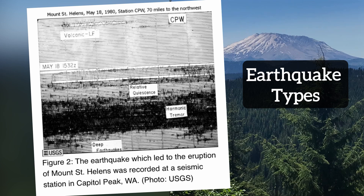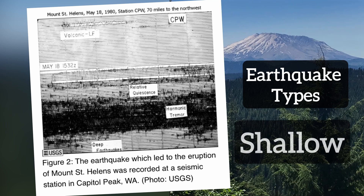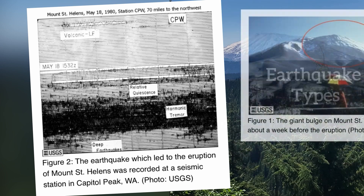Scientists monitor the location and depth of these earthquakes to determine whether or not they're the kind that signal an eruption. Deeper earthquakes, around 2 miles beneath the surface or deeper, can be a sign that magma is rising beneath the volcano. While shallow earthquakes, about 1.2 miles or shallower, are a sign that magma is moving inside the volcano and closer to the surface.